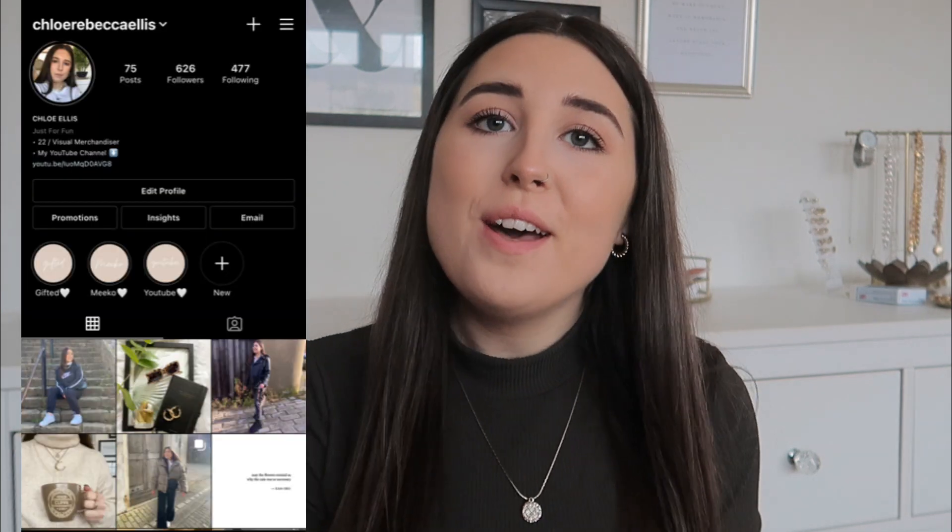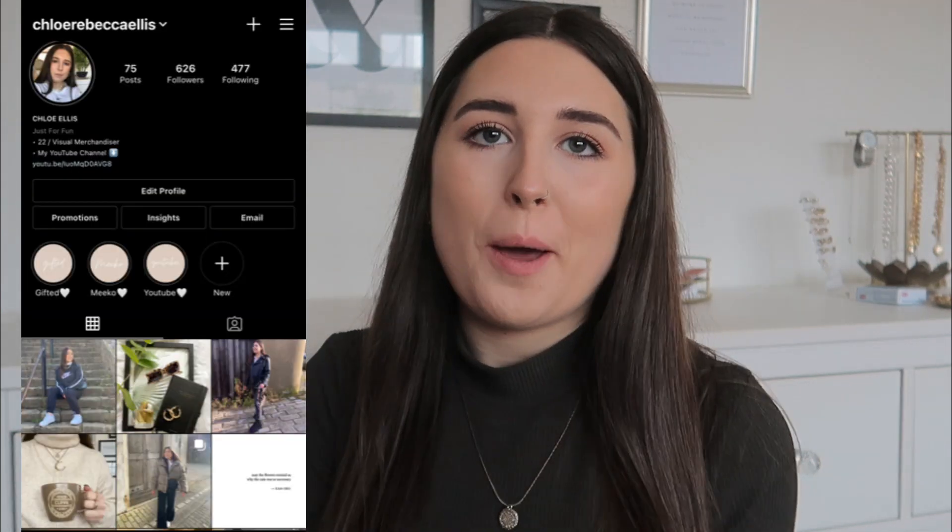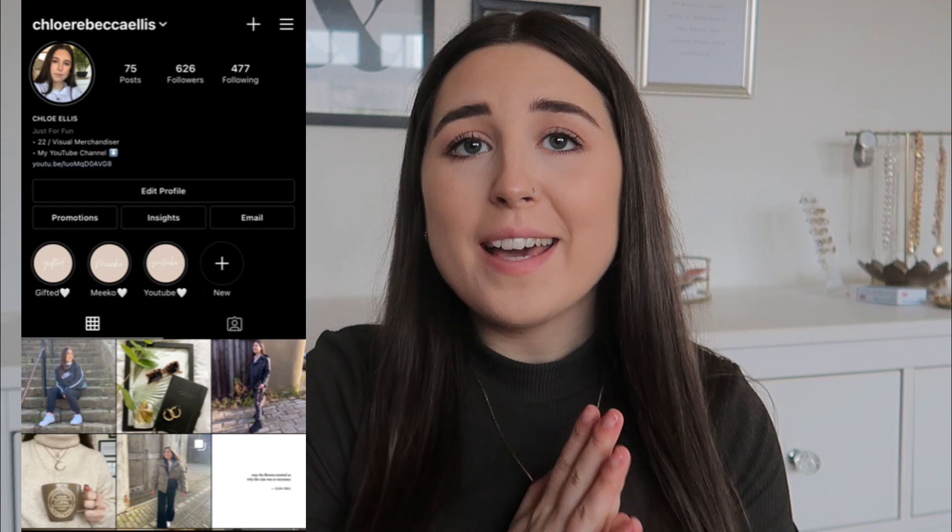Hi everyone, welcome back to my channel. I just want to quickly start by saying I apologize for the lack of uploads recently — I've been going through some stuff, so I might do a little catch-up video in a few days. Thanks for coming back, I appreciate that you're still here. If you haven't subscribed already, please do, because from now on uploads will be every Thursday and Sunday.